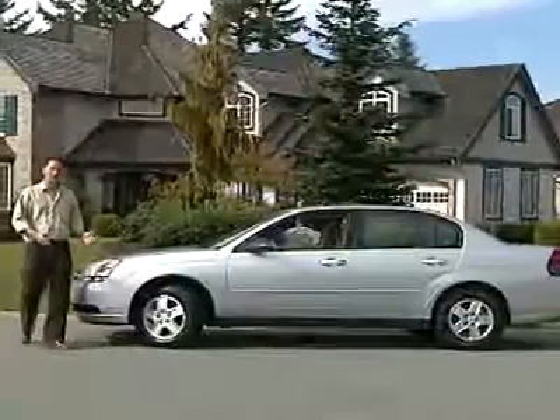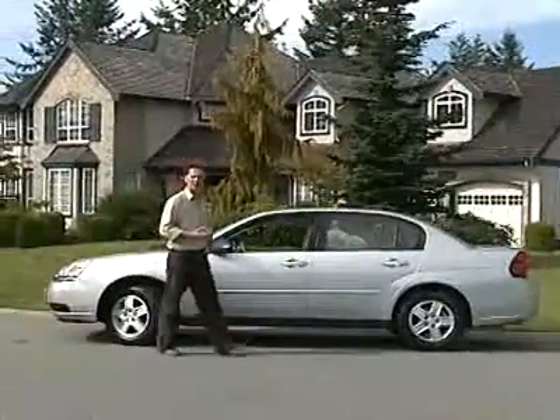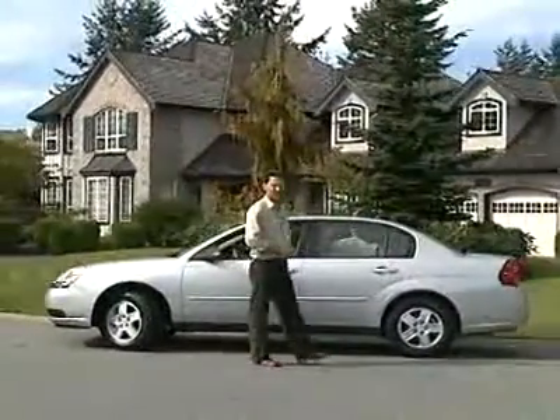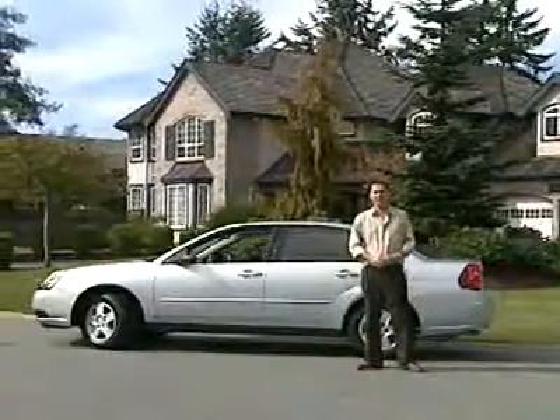The Malibu isn't the best-looking car on the road, and its interior isn't top of class, but it is a powerful vehicle if you get it with the optional V6 engine. It's roomy and it's comfortable, and it might just be perfect for a family that's on a budget.